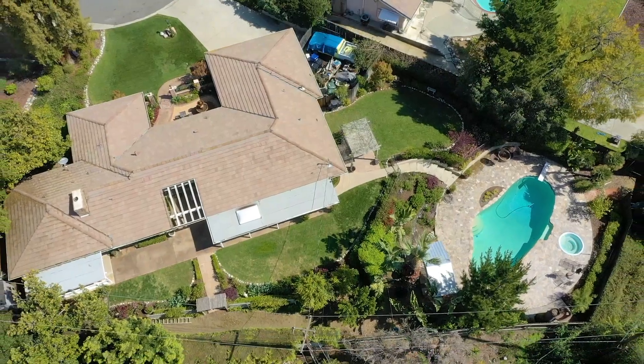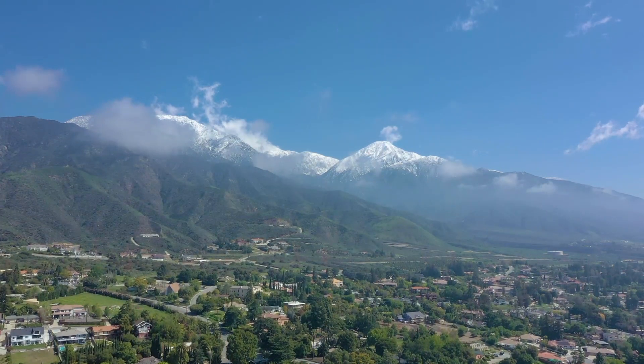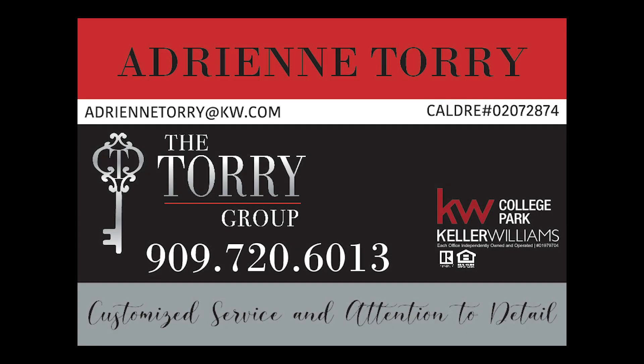615 Lamplighter Lane. Welcome home. For more information on this wonderful family home, contact Adrienne Torre at 709-720-6013. 615 Lamplighter Lane.